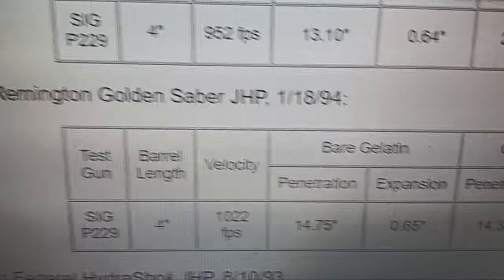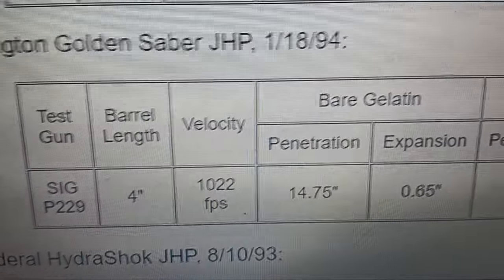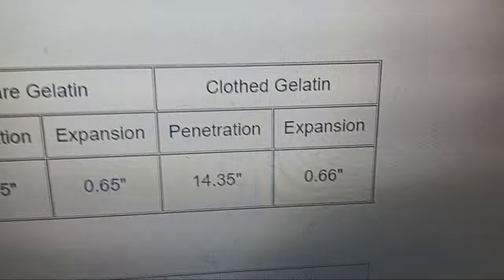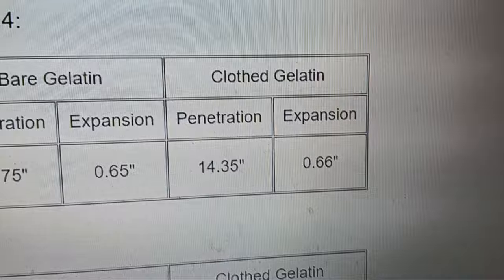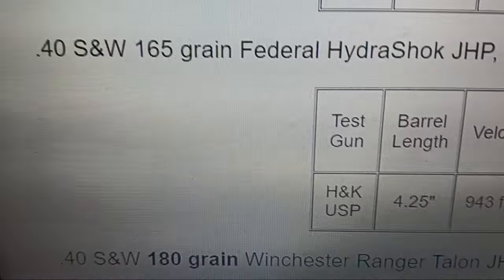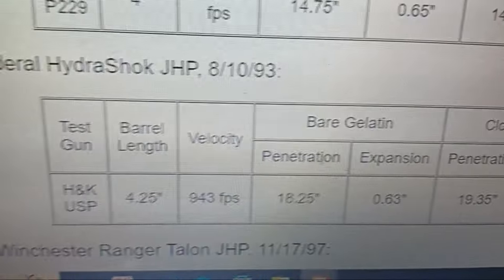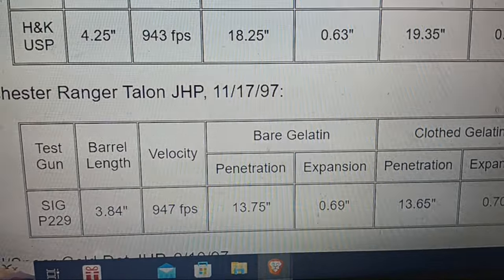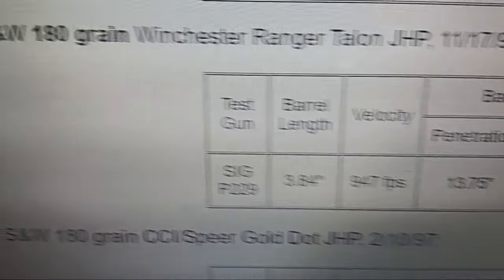Bullets are velocity-based. You see different performance from the same Golden Saber — a way hotter batch tested in '94 performs ideally. The FBI gives the most points to 14 to 16 inches of penetration and over 1.5 times expansion, but then you've got to deal with drag. We're seeing three different lots of Golden Saber at different velocities getting different performance. That's a little scary — you want manufacturers that are better with their tolerances, ensuring the right amount of powder with minimal extreme deviation from lot to lot.